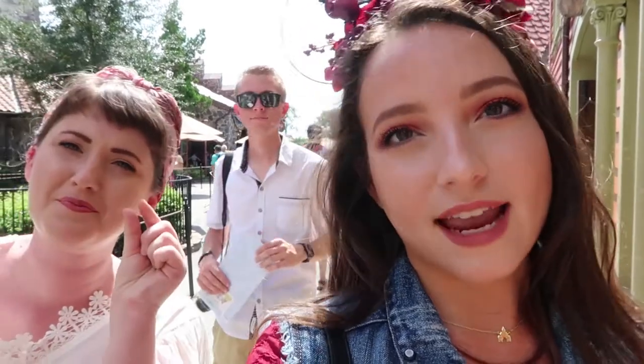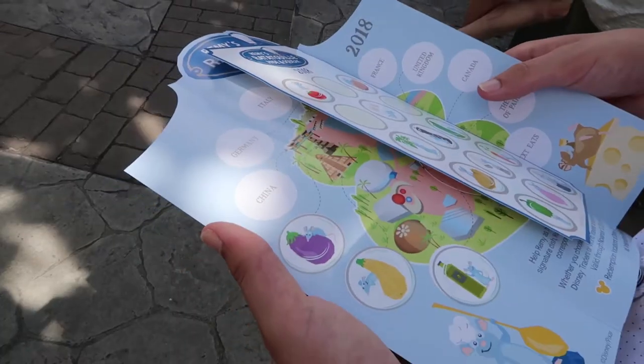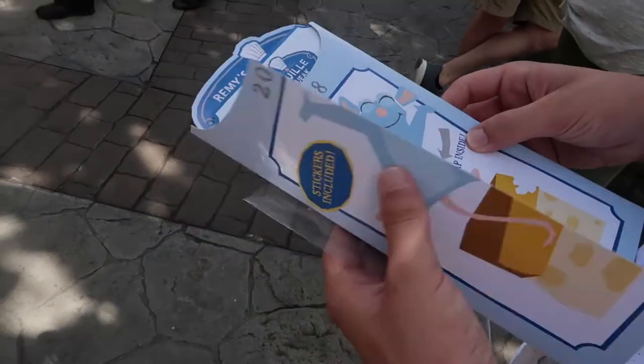We're currently having issues finding Remy in Norway, so Tyler is looking it up and he's going to guide us in the right direction. It's not cheating, it's just simply some guidance. We found Remy up there with his little eggplant. Wow, what an accomplishment — we worked so hard to get here.